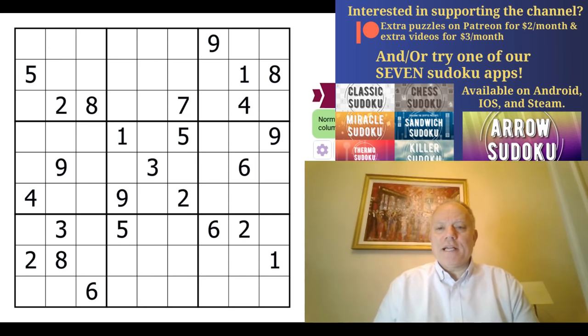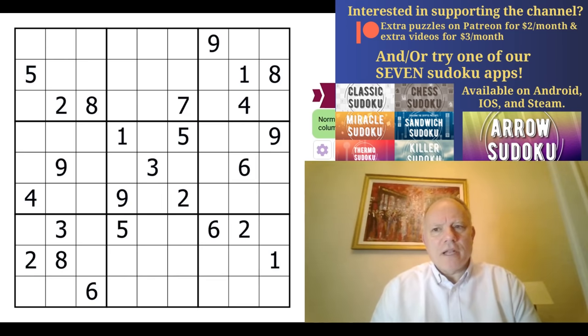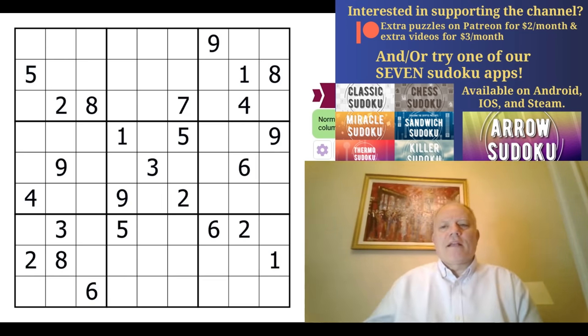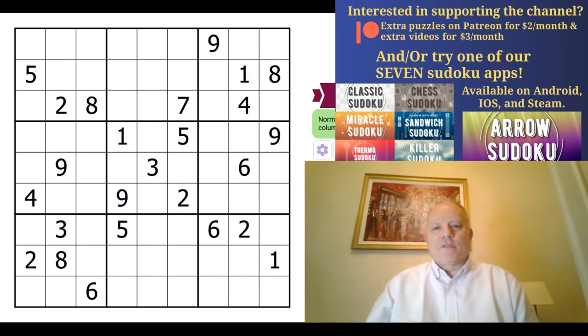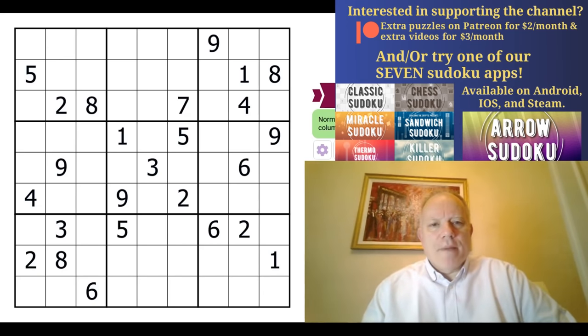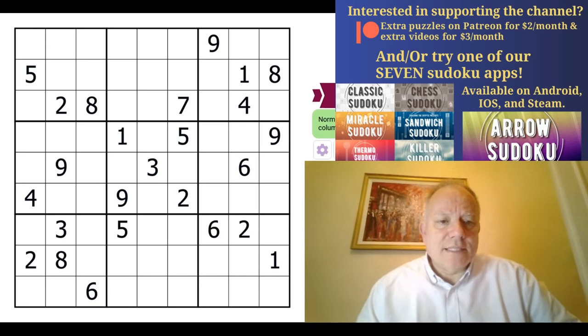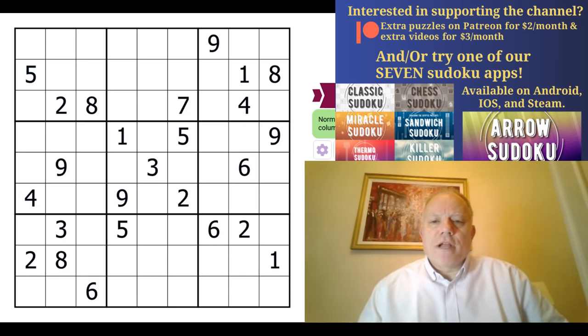Hello, welcome back to Cracking the Cryptic. We're going to have a look at classic sudoku today. We do get asked to do a fair amount of classic sudoku — sometimes people send puzzles they couldn't do. There are online solvers for that, so don't write to us with your puzzles. We do like to do some handcrafted sudoku occasionally, even when it's classic.